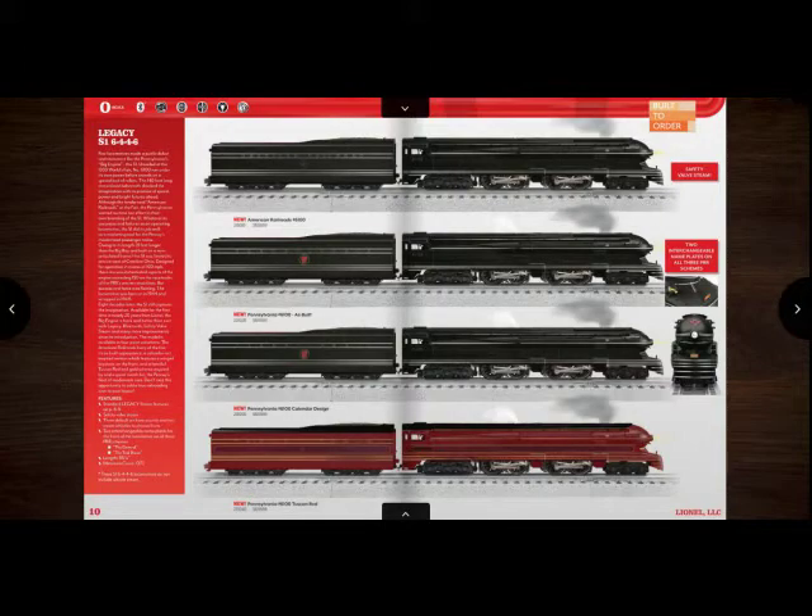My first top pick is none other than the Pensy S1. Personally, I probably will never get one of these because of how big they are, but never say never. I really like the Tusken one and I really like the Calendar version — those are the two bottom ones. I really wish I could get that steam engine because I love Pensy Power, and I think it would be really cool to have at least one of those two engines.